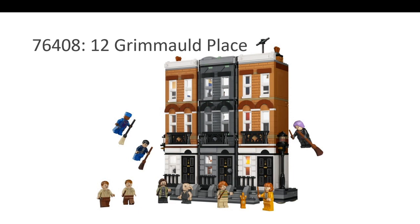The first nomination is 12 Grimmauld Place. We have seen this in MOC form for years — people have been building this building with the middle section that disappears and reappears. This is something we've seen from fans, and now it is an official LEGO set. It is kind of overpriced in Canada at $149, but on Boxing Day you could have gotten it for $89. Lots of minifigures and a very interesting build.